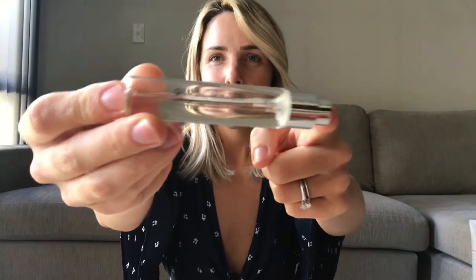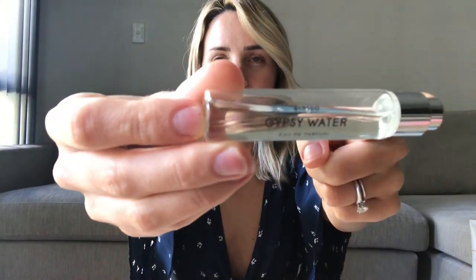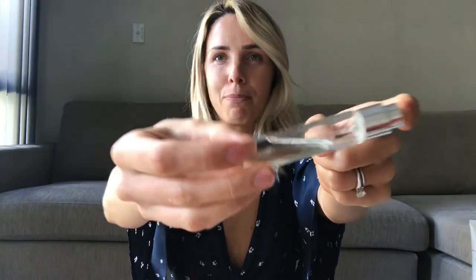And then for when I'm traveling or in all of my handbags — it's even in Shane's gym bag because he loves it so much — is the Byredo Gypsy Water. I just have that one in my handbag pretty much all the time.